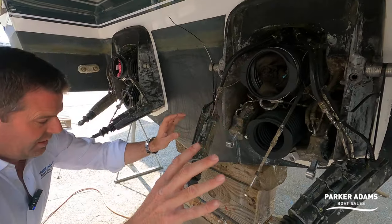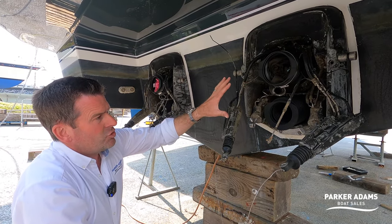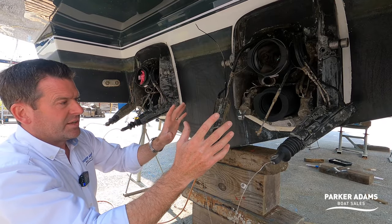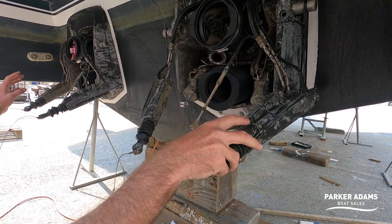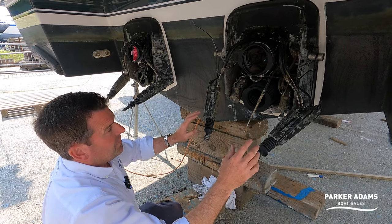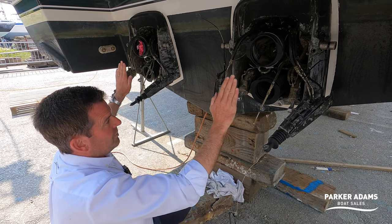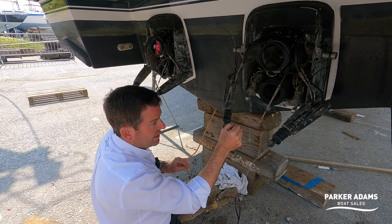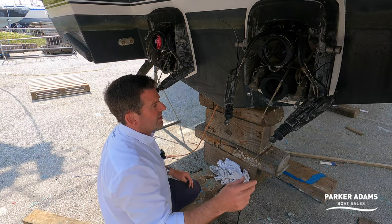The stern drives are removed — these are Volvo Penta 260 horsepower D4s with DPH stern drives. What's special is they steer independently of one another. Each side has its own steering arms. If they weren't independent they'd have one steering arm port and starboard linked by a bar, but these have two steering arms on each side. That enables the joystick control system, allowing you to move the drives independently and steer the boat in any direction — spin it round, move sideways. It's a very clever system and I'm looking forward to seeing it work in practice.